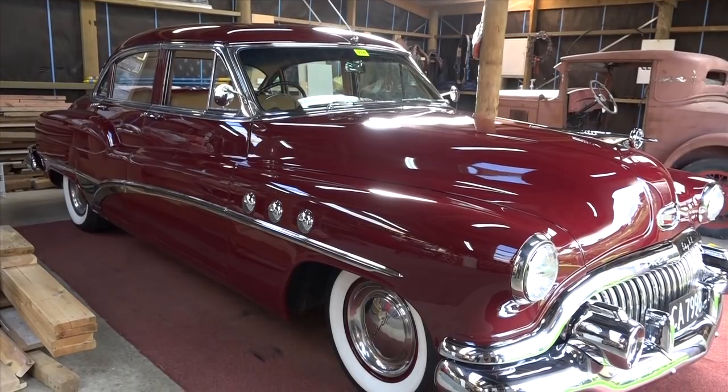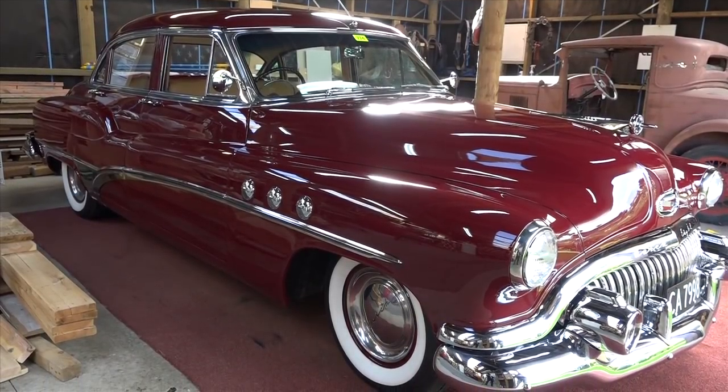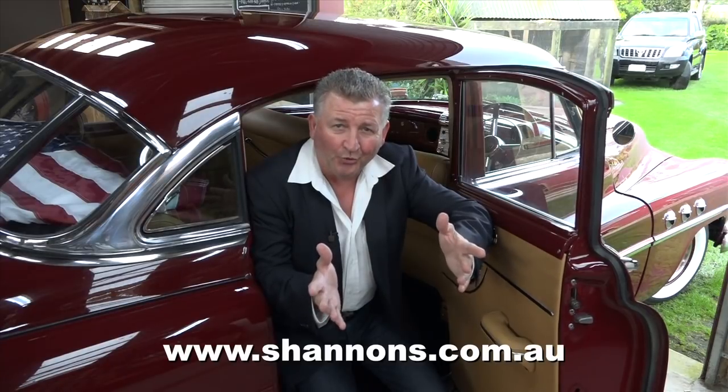People can bring back memories of their childhood and that's the biggest thing about this car here — it just brings so many memories about my childhood back to me. There's no doubt that vehicles such as this deserve to be with Shannon's. If you have anything to do with a classic bike, car or truck club, make sure it's listed with the Shannon's Club for all the world to see. Find out more at shannons.com.au.